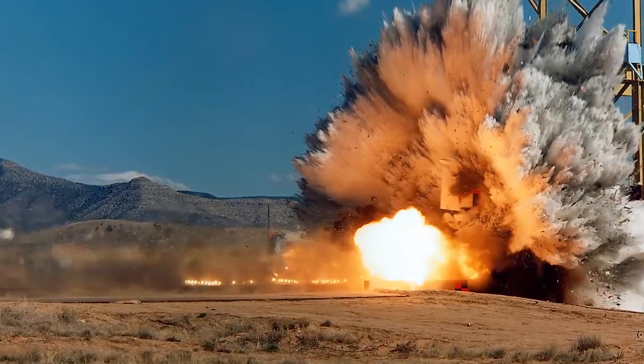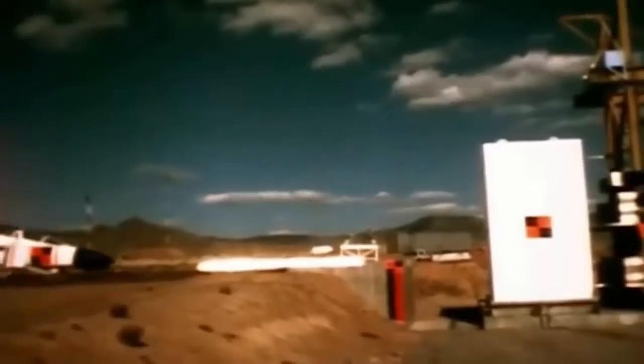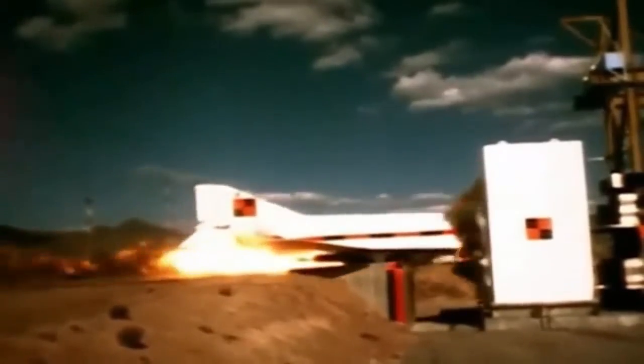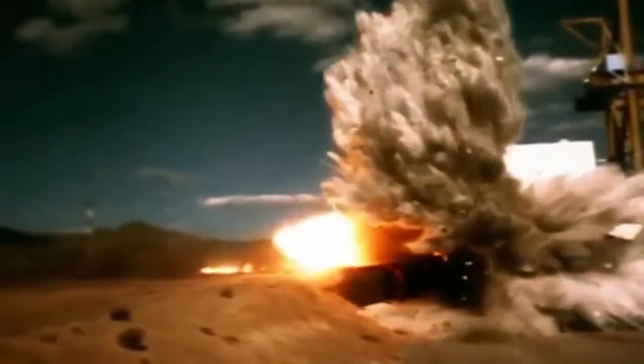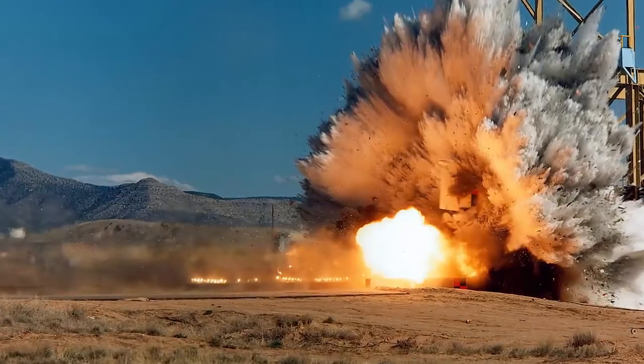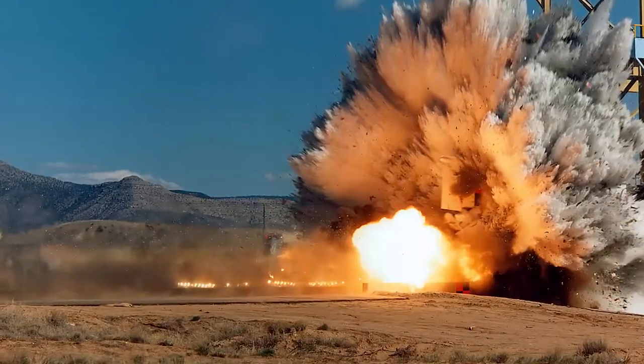It proved that reinforced concrete could stop a plane from inflicting major damage on a nuclear facility. However, some questioned the findings and contested the physical evidence. Skeptics noted that the jet didn't appear to slow down in the footage, that its fuselage didn't crumble, its cockpit window didn't crack or shatter, and its wing and tail fins didn't jolt forward after it started crashing into the fortified barrier.